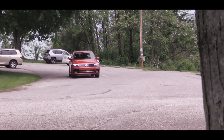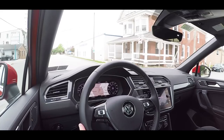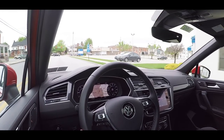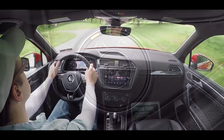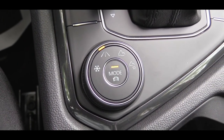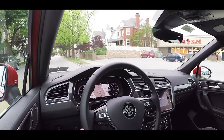Those driving modes adjust things like throttle response, shift points, and steering sensitivity. I just put it in sport driving mode — it is a noticeably heavier weight to the steering wheel, which I love. It makes you feel more in control of the car. In addition to that, turning that circular dial to the left or right gives you different terrain select modes: snow, normal, and off-road. Pretty nice as well.